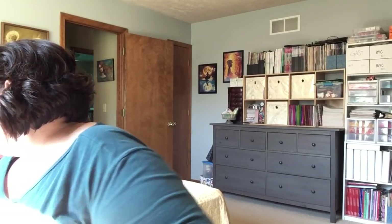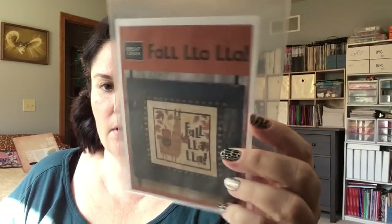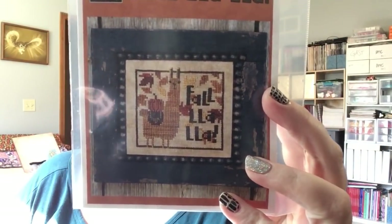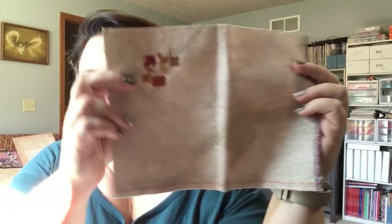And then I have one new start — right after I finished the models, I was itching for a new start, of course. I pulled out this little Bent Creek pattern for fall. And here is my start.